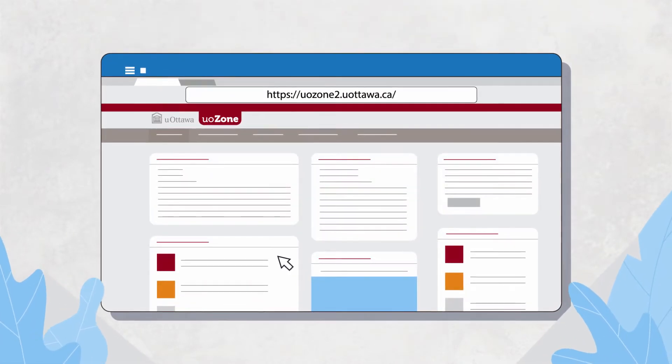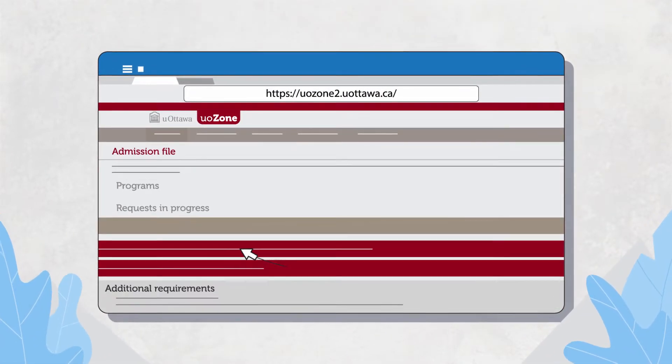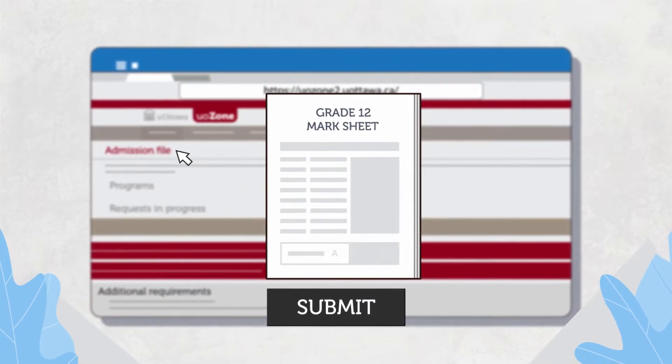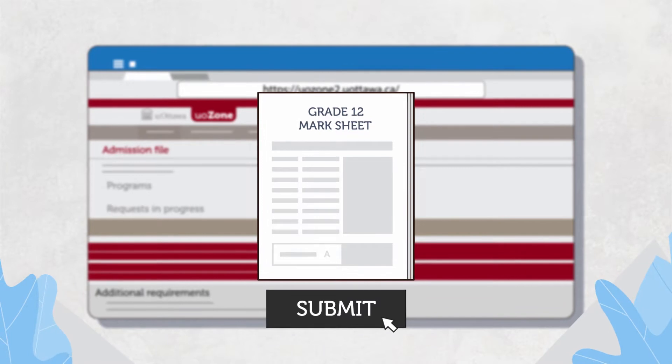Once logged in, check your admission file for the list of supporting documents required to complete your application. You must submit them via the UODoc application found in your UOzone account.